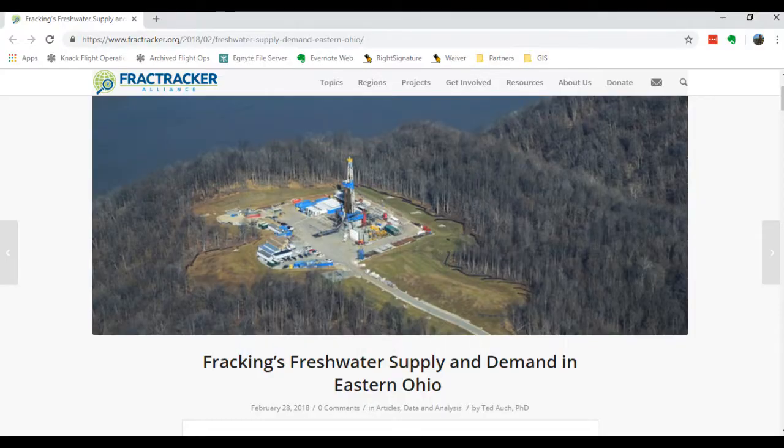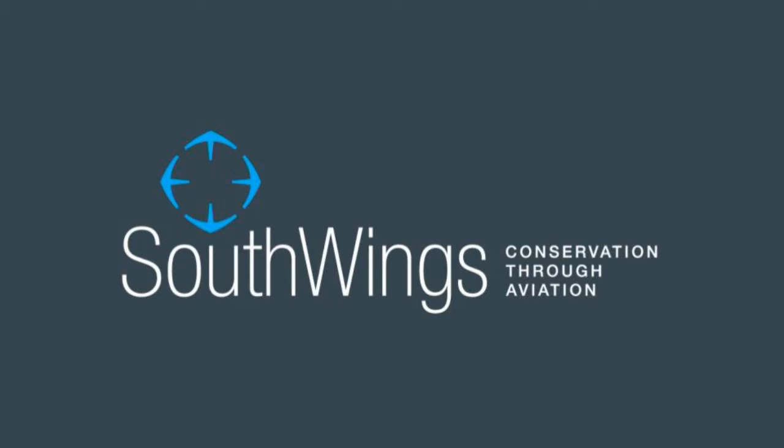After you've selected the photos you want to use and have polished them up to look just right, you're all set to share the images from your flight. Wherever you choose to distribute them, don't forget to credit Southwings, and please be sure to share your photos and any publications they appear in back with us. We'd love to be able to see the impacts of our flights and spread the word about the work you do. I hope this video tutorial helped you make the most of your Southwings experience, and we hope you have a safe and productive flight.